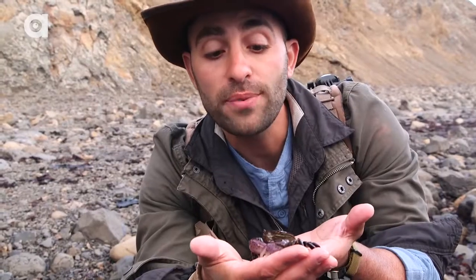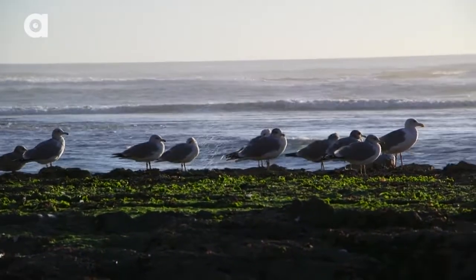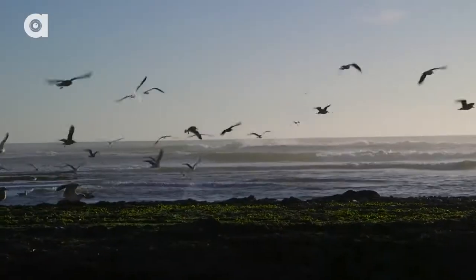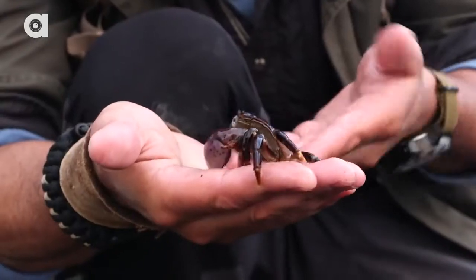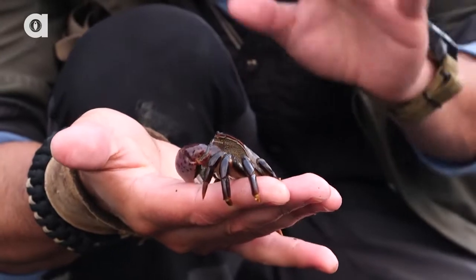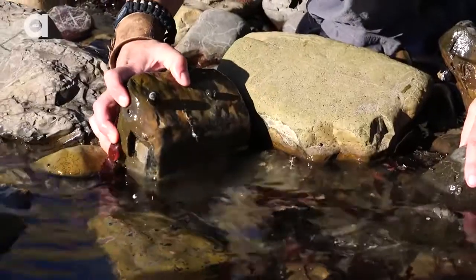Now, these little crabs are a very important part of the ecosystem because they become food for a lot of the other animals out here, primarily birds. At low tide like this, when the water has receded back, the birds will flock in and look for these crabs stranded in shallow pools. Fortunately for these little crabs, they're able to climb under rocks and hide. But if you're a human and you come out here to the tide pools, all you need to do is flip over a couple of rocks and you're going to find tons of these little crabs.